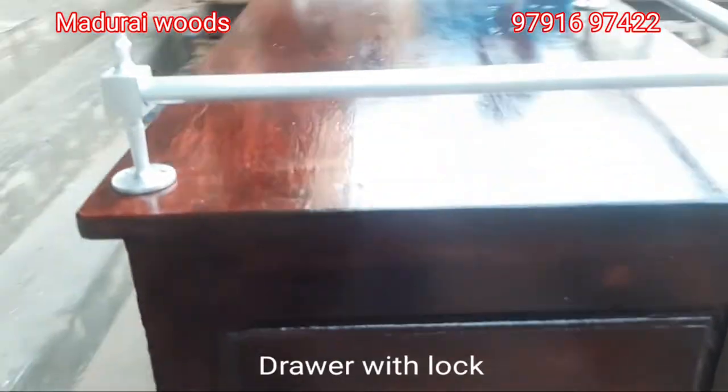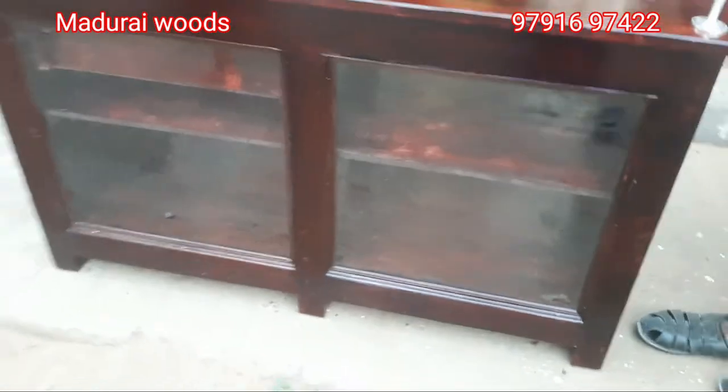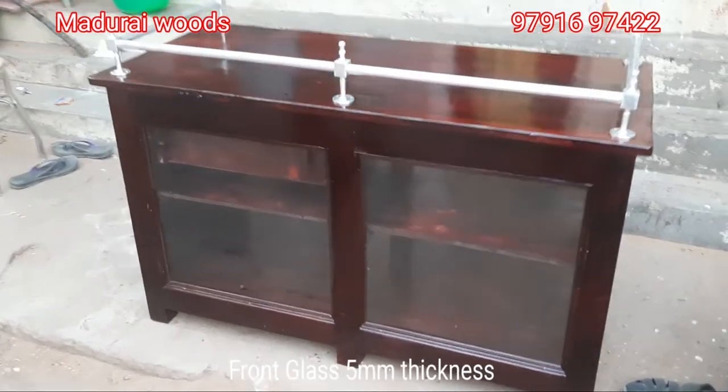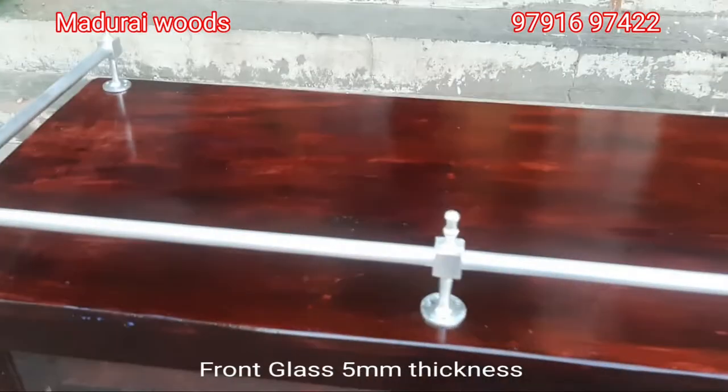This is a sweet box. I have a lot of chocolate bags and I have a lot of items. If you look at the front glass, there are many items.